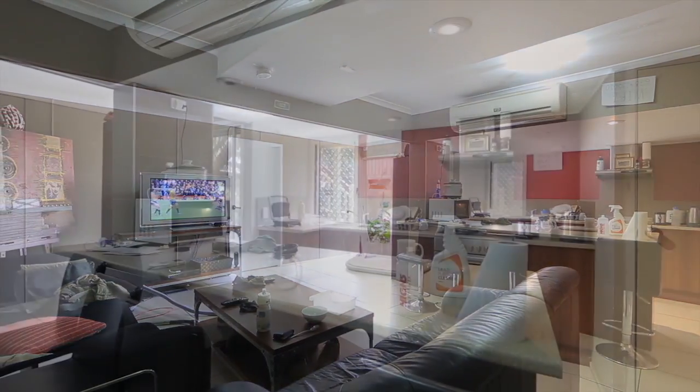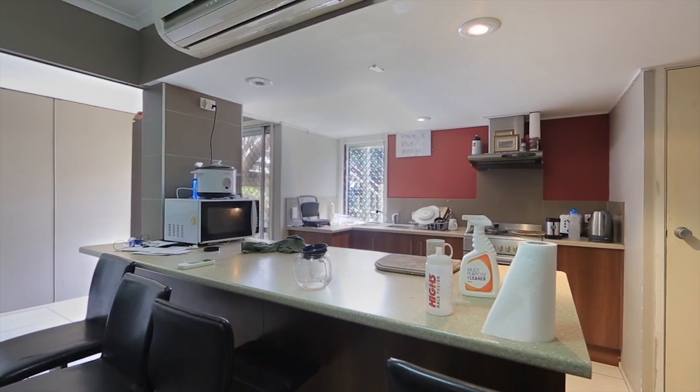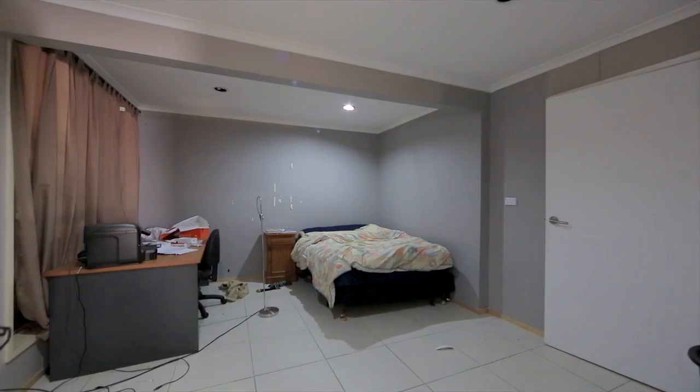On the upper level: open plan kitchen, dining and living, master with ensuite, two bedrooms and/or rumpus room.